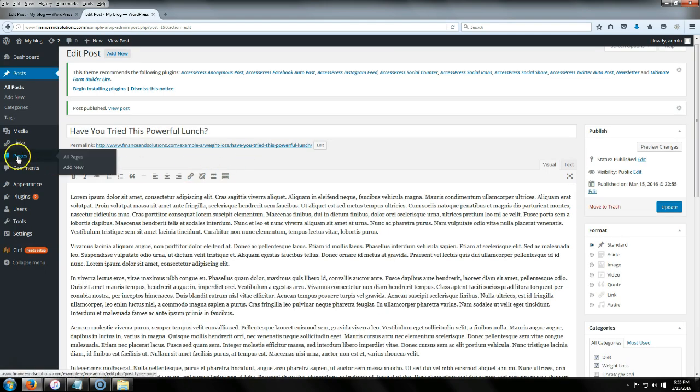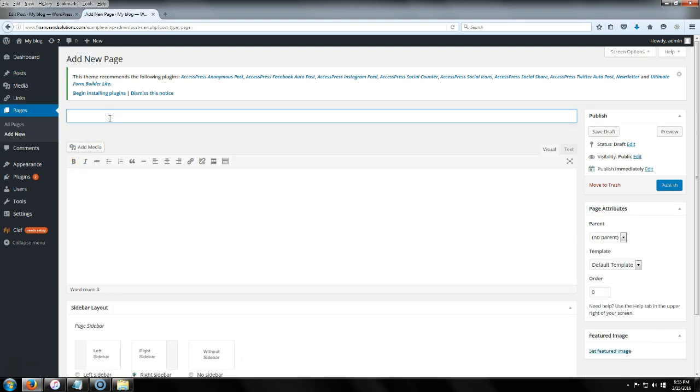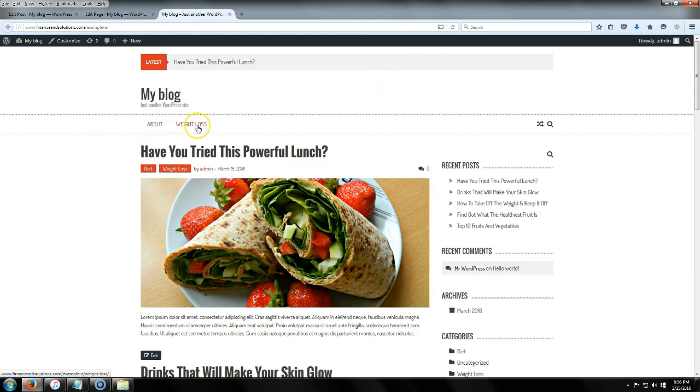Now we're going to go add some new pages. The first page I'm going to add is Weight Loss. You don't have to add pages if you don't need them, but for this example I'm going to add them. You can put whatever content you want in here, but I'll leave it blank just to show you how to make the pages. Click Publish — and you can see it pops up in the navigation right away. I'm going to add a few more pages and come back.